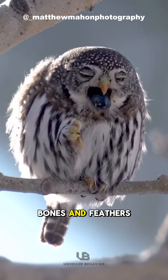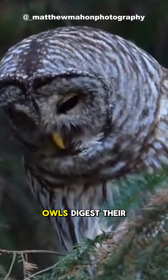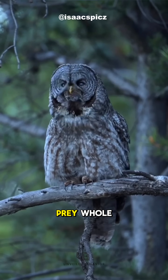Ever seen a bird throw up bones and feathers in one piece? Don't worry, it's not sick. That's just how owls digest their food. They don't chew, they swallow their prey whole.